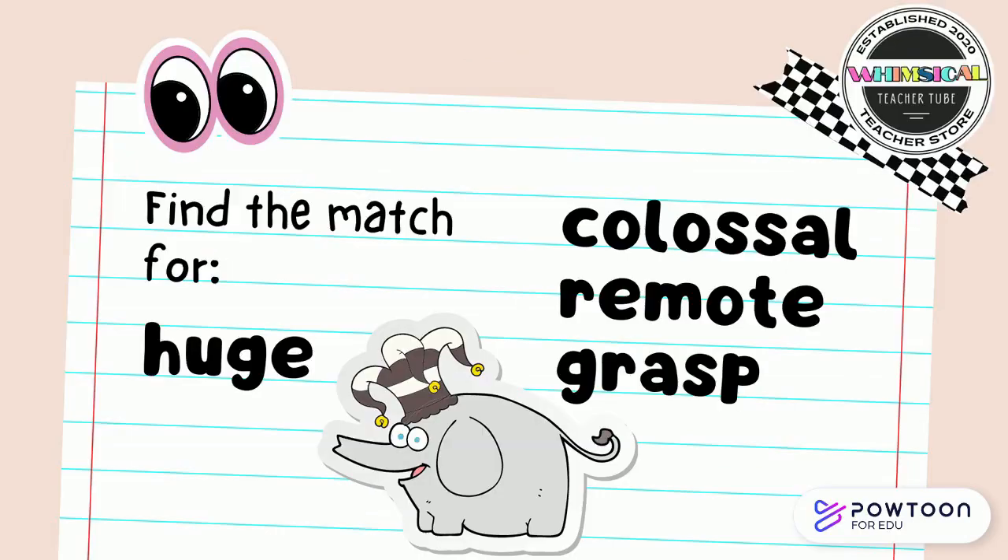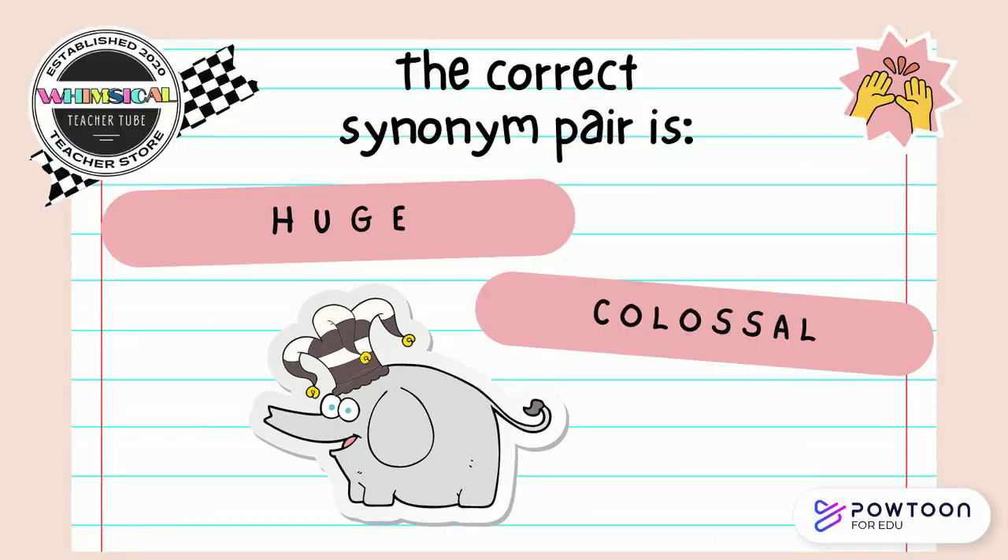Find the match for huge. Is it colossal, remote, or grasp? Think about the conversation you had with your partner and point to the screen. The synonym pair is huge and colossal. Colossal is the correct match.